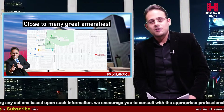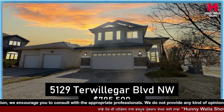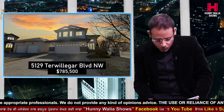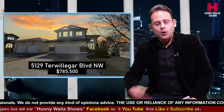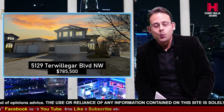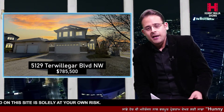We've got this property showcased today as one of our feature listings. The address is 5129 Trevelgar Boulevard, currently listed for about $785,000. This property comes with a combined living space of about 3,000 square feet, which includes a fully finished basement. In total it has five bedrooms and three and a half baths, on a corner lot with a big backyard, lots of space on the rear deck, all fenced and all landscaped.